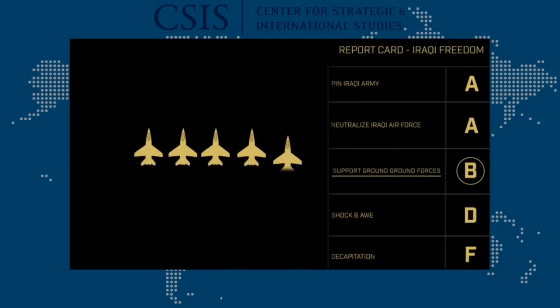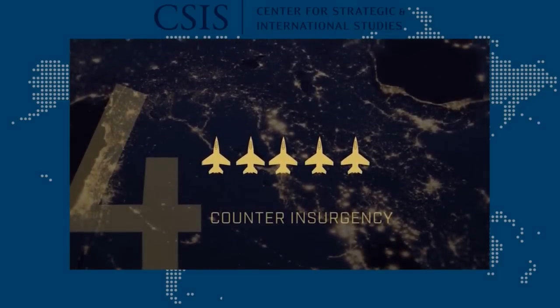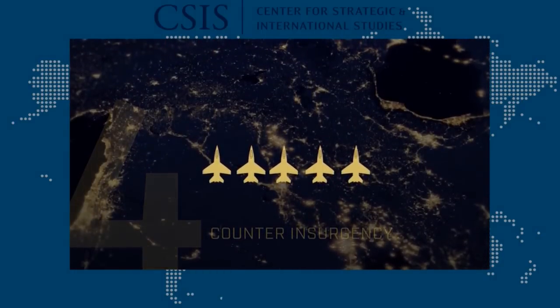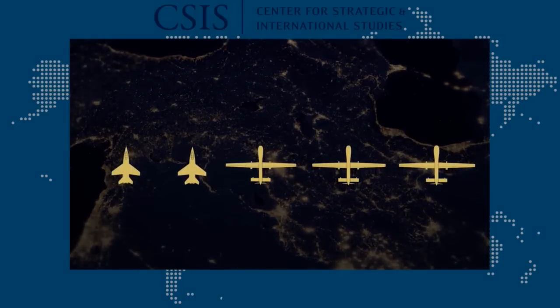In other areas, air power again made major contributions. During the long Iraqi insurgency, air power played a useful but secondary role, because insurgencies produced only a few and then very fleeting targets. Many air missions were taken over by UAVs. Their patience and precision matched the nature of counterinsurgency.